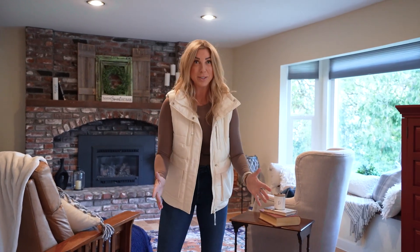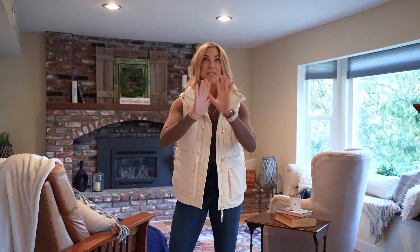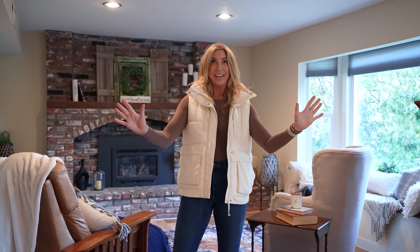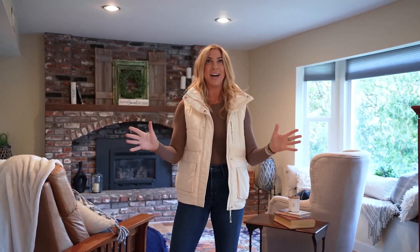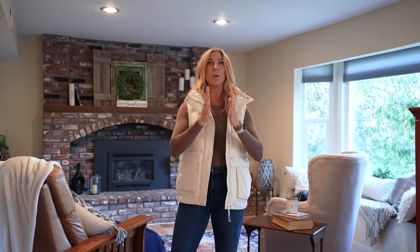I am so excited — I know that you have been waiting for this moment. You have seen the coming soons, you have seen that this home is about to hit the market, and it finally is hitting the market. 2376 Glacier in the famous Lake Marie Estates is finally able to be sold, and you are not going to want to miss this opportunity.